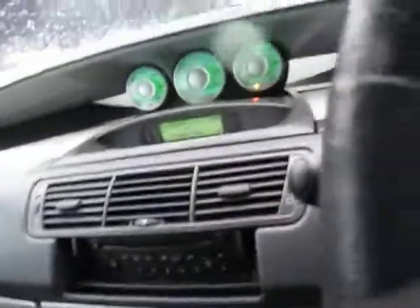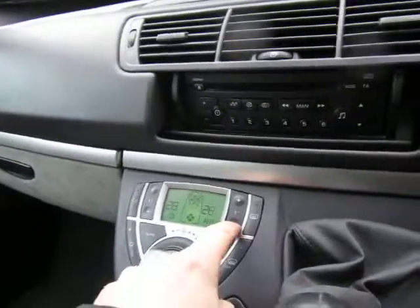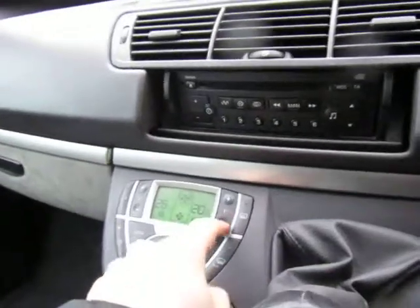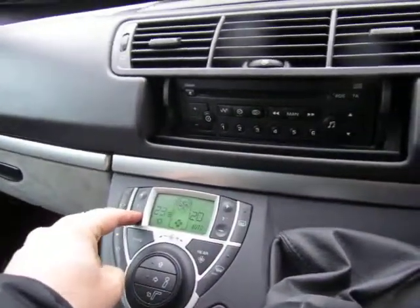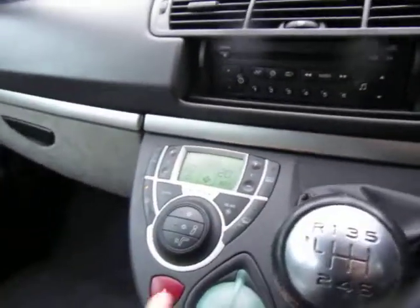Auto climate control there, and that all seems to work very well. Quick clear front and rear. There are some additional buttons here for remote opening of the rear doors, and again that all works, as we can see there.